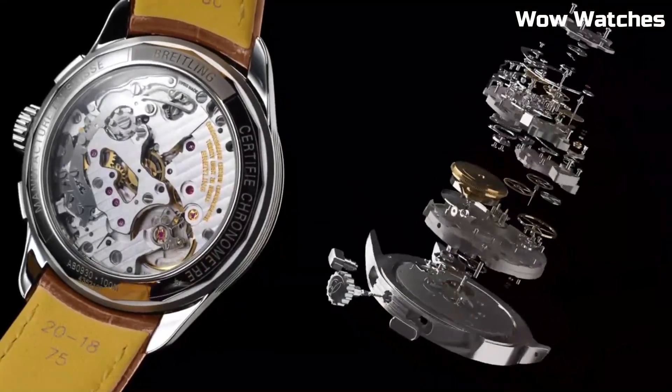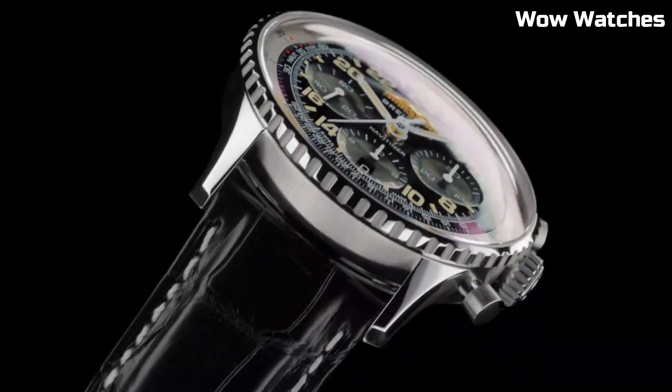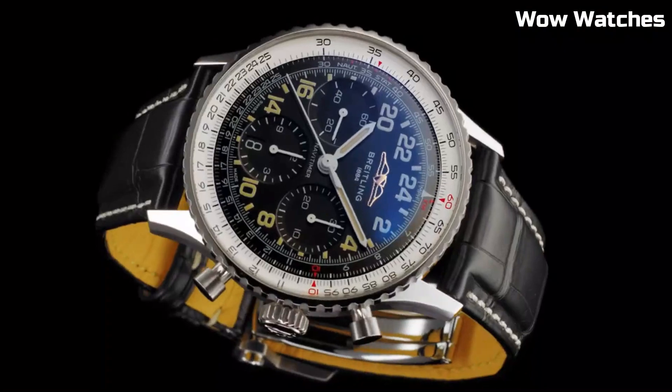Hello everyone! If you're looking for a great Breitling watch that looks great anywhere, Breitling watches are a great choice. These are the best Breitling watches available on the market today.